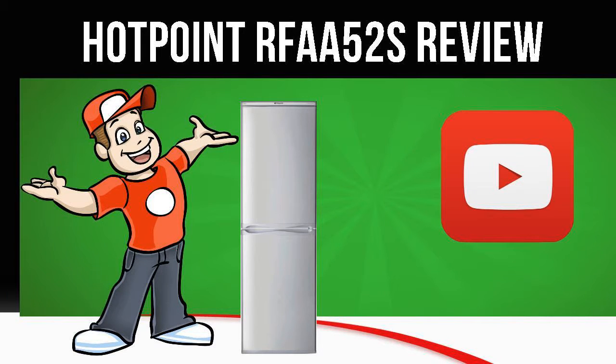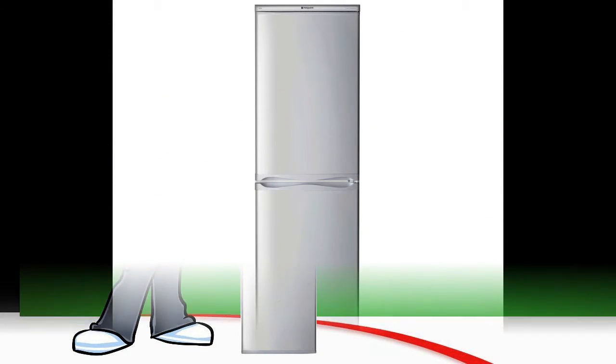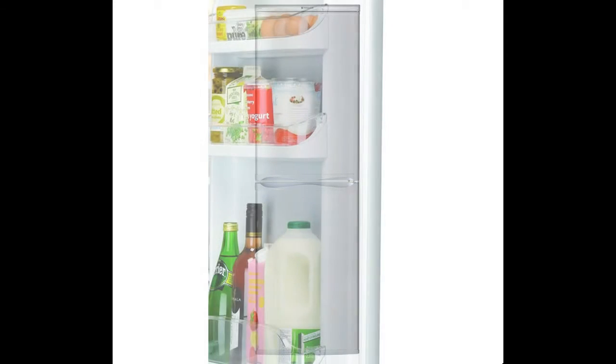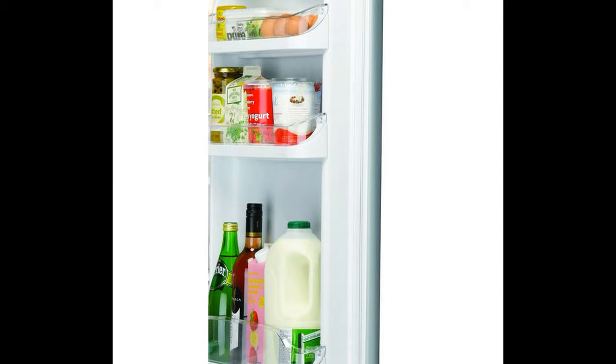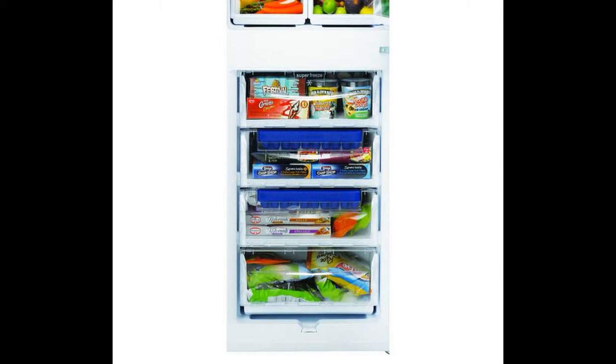Today we are looking at the Hotpoint RFA-A52S Fridge Freezer in Silver. Visit the Cool Kitchen website link in the description below this video for more information. Enjoy attractive, streamlined food storage with the Hotpoint RFA-A52S Fridge Freezer.